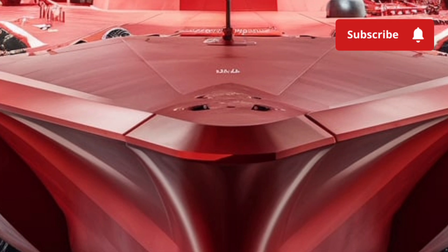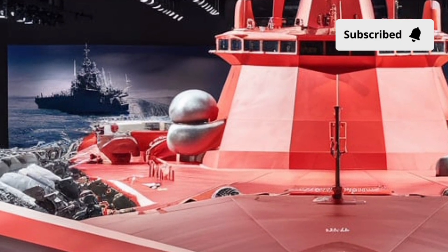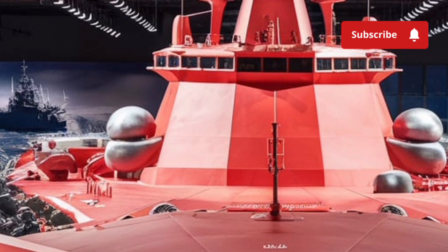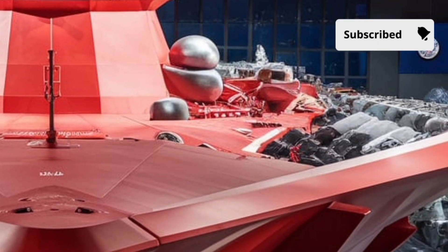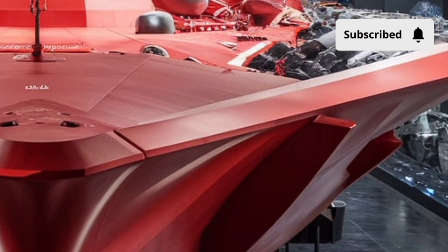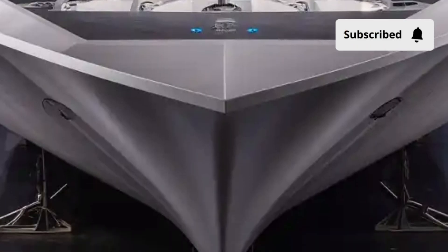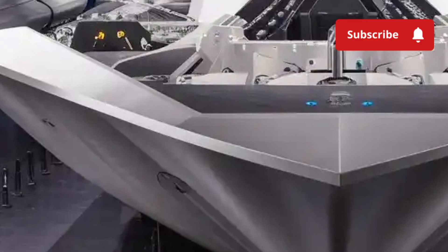Stepping inside the Zumwalt feels like entering a command center from the future. The bridge is wide, open, and almost entirely digital. Gone are the old-style switches, gauges, and mechanical levers. Instead, you'll find large touchscreens, holographic displays, and fully integrated computer systems. The ship can be operated with fewer crew members — around 150 sailors — compared to over 300 on older destroyers. This is possible because of automation and smart systems that handle much of the monitoring and maintenance work.